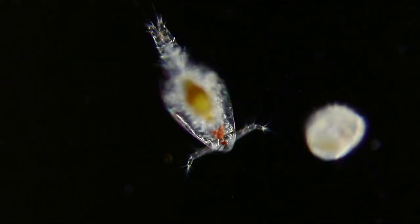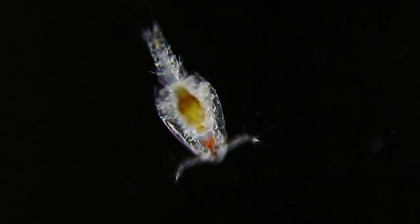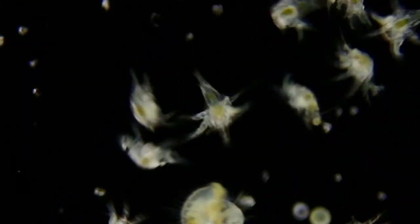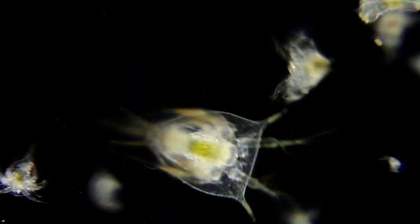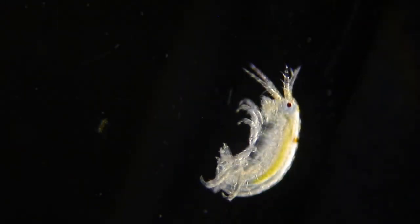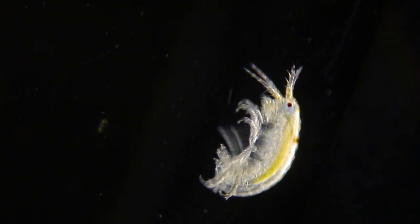There were copepods of different ages and species, barnacle nauplii of many sizes. All of these arthropods molt — they shed their exoskeleton so that they can grow. The exoskeleton is hard and doesn't stretch when they grow, so they molt.